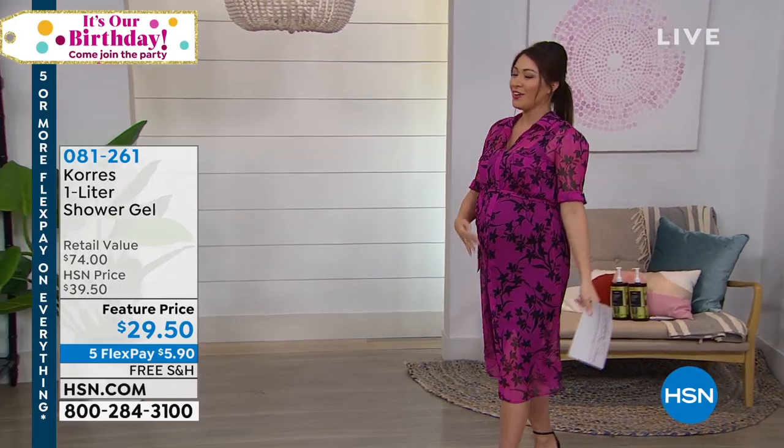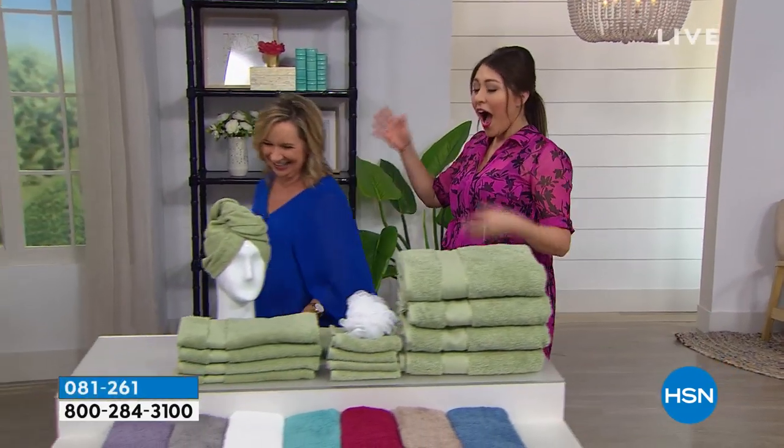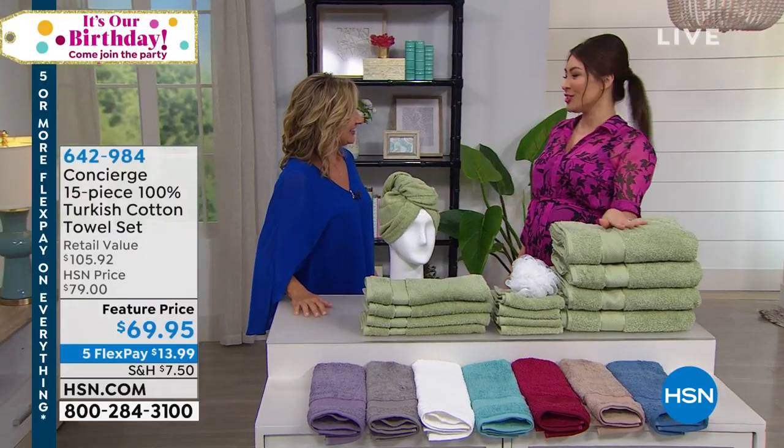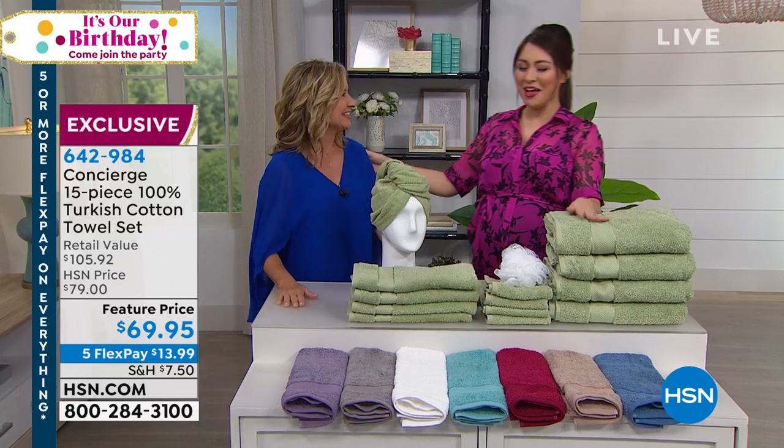The producer said, 'Are you okay to get up and move with child?' I am okay to move with child — you want to know why? Because we're talking Turkish towels! This is Ellen Benner. When you're thinking towels, let's all have an honest moment. Are your towels maybe a little hodgepodge? You don't even have all the same color?